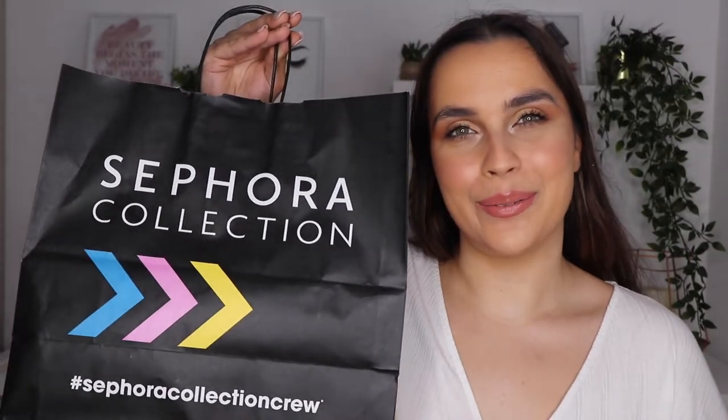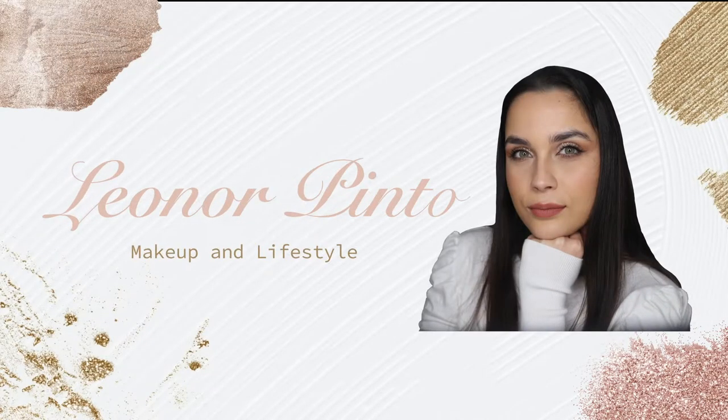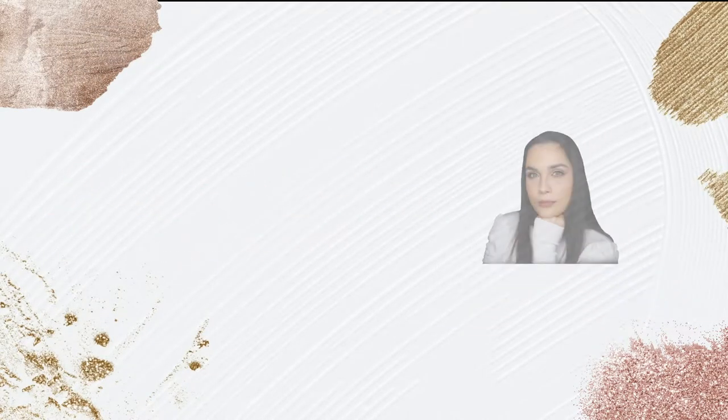Hello everyone and welcome to my channel. In today's video I'm going to be doing a Sephora haul. For the people who don't know me, my name is Leonore. I'm a makeup artist, a makeup lover and a makeup enthusiast, and here on my channel you can always find videos about makeup.